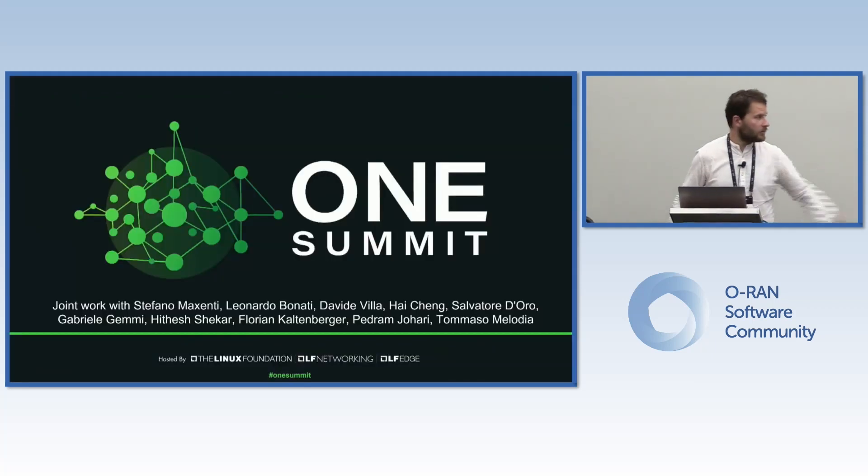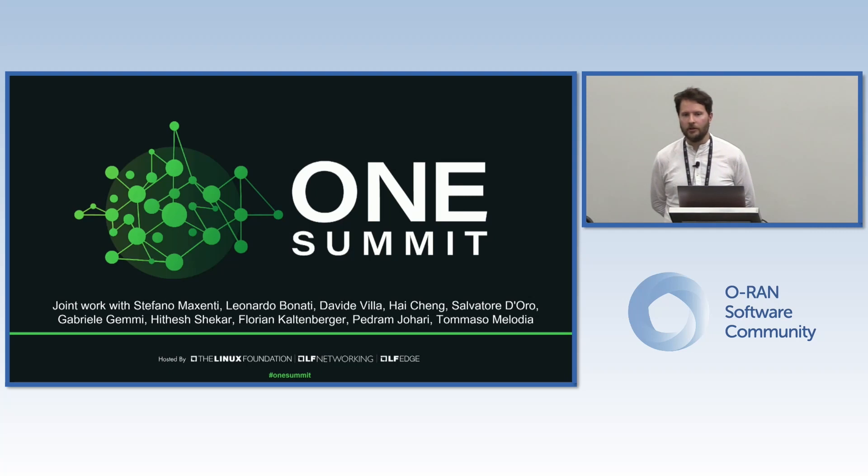That was my last slide. I'm acknowledging some of the collaborators in the team. Thanks, and I'll be around for questions.